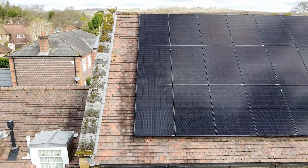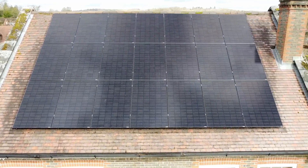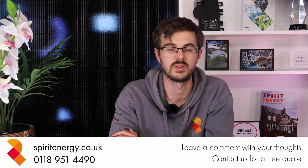The installation process went smoothly and it's incredibly rewarding to see a system we carefully designed not only generate clean energy but also look fantastic when it's fully set up. If you're considering solar for your home and live within a two-hour drive of Reading, feel free to reach out — we'd love to help you get started.